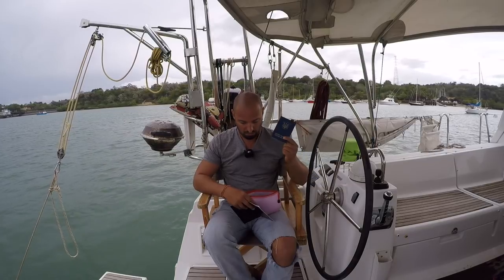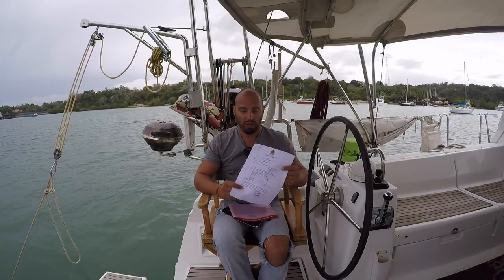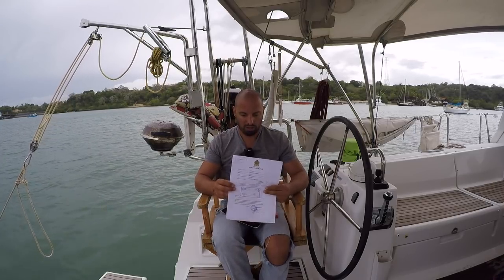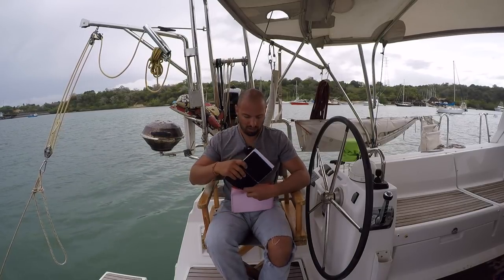Далее вам нужны паспорта и порт-клиранс с предыдущего места выхода. Единого формата этой бумажки нет — каждая страна выдает её на своё усмотрение. В некоторых нужен крюлист, в некоторых нет. Некоторые не делают крюлист на выходе, но какие-то страны запрашивают его при заходе. Он записывается от руки. При чекауте вы говорите, сколько вас человек и куда идёте — выдают бумагу, с которой регистрируетесь при заходе в порт.